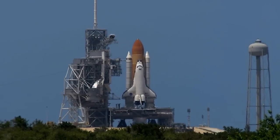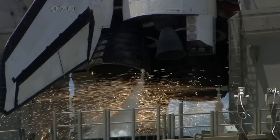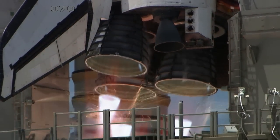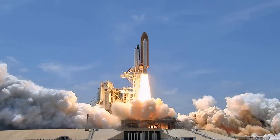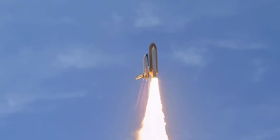T-minus 13, 12, 11, 10, 9, 8 — go for main engine start — 6, 5, 4, 3, 2, 1, and zero — and liftoff of Space Shuttle Atlantis, reaching the crest of its historic achievements in space.